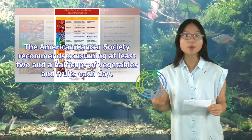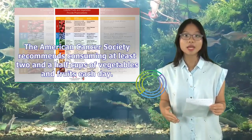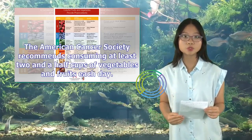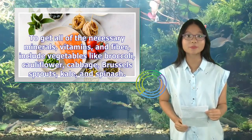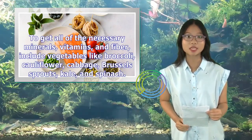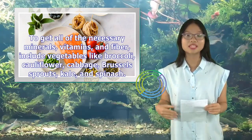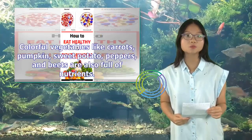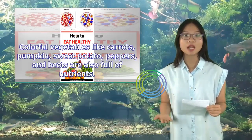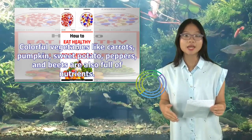The American Cancer Society recommends consuming at least two and a half cups of vegetables and fruits each day. To get all of the necessary minerals, vitamins, and fiber, include vegetables like broccoli, cauliflower, cabbage, Brussels sprouts, kale, and spinach. Colorful vegetables like carrots, pumpkin, sweet potato, peppers, and beets are also full of nutrients.